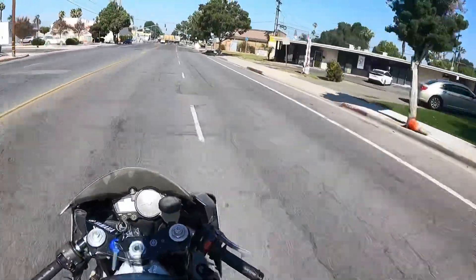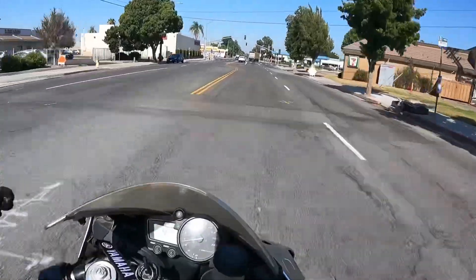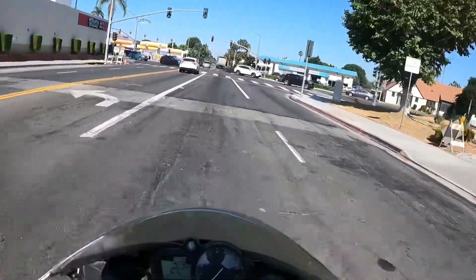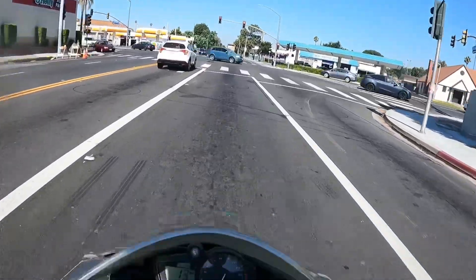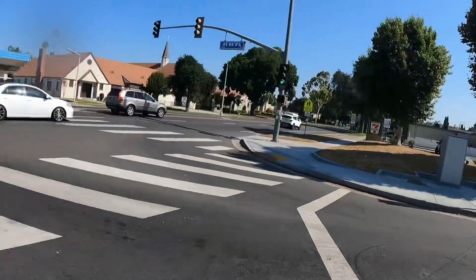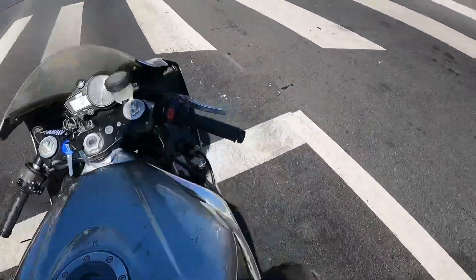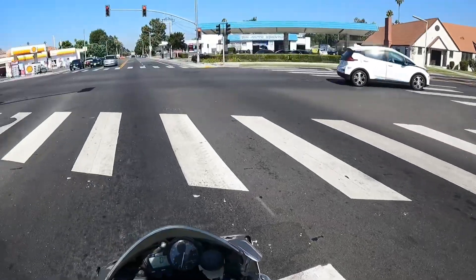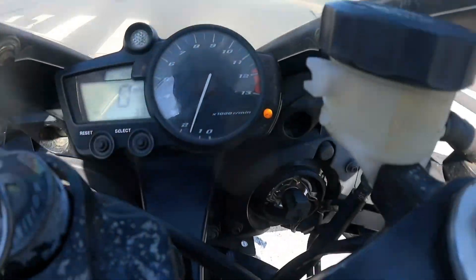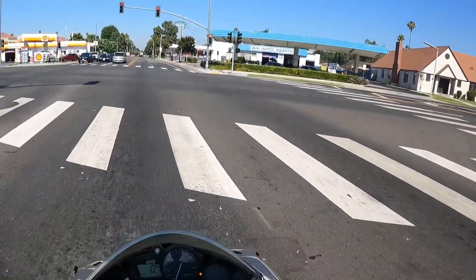I want to paint the tank, this front piece, and the tail section white. The frame is going to stay bare aluminum, and the bottom half of the bike is going to be black. The wheels are black, the fender's black. I got another fender and I'm conflicted right now whether or not I want to run it.